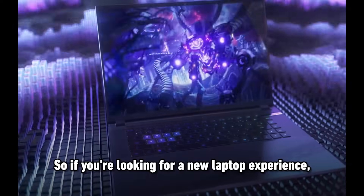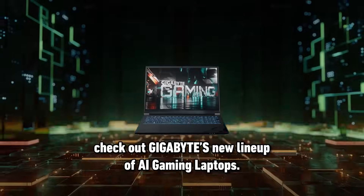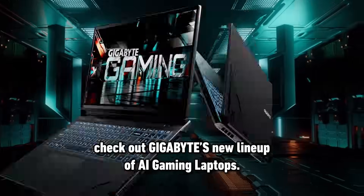If you're looking for a new laptop experience, check out Gigabyte's new lineup of AI gaming laptops.